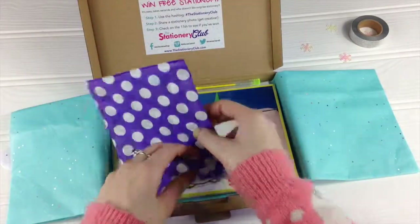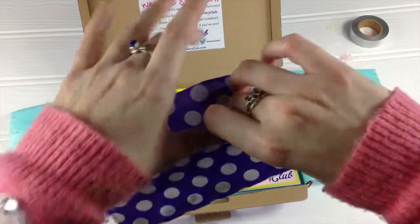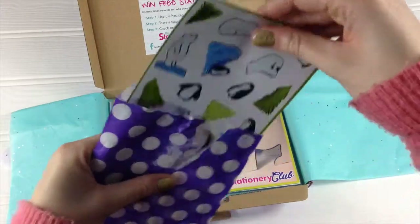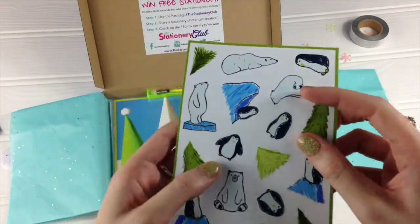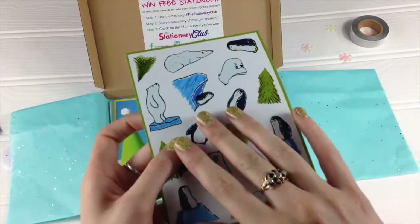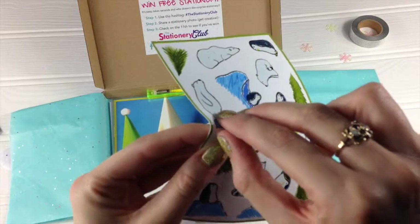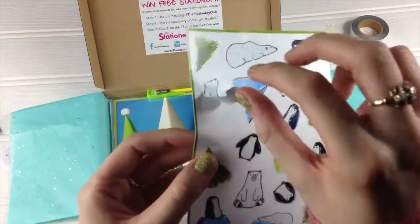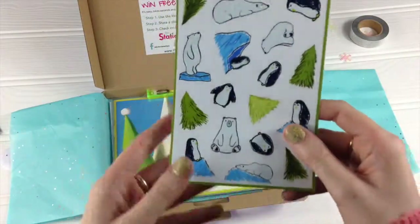Next up we have a lovely purple tissue bag, and inside — if I can get inside there — are your stickers. Now we always get stickers in the box, but this time we've got die-cut stickers, so they're the first stickers that are cut to the shape of the illustration. These are high quality gloss stickers.